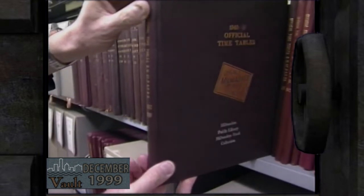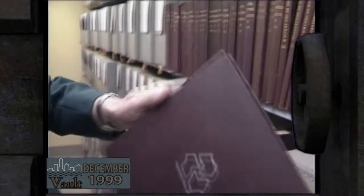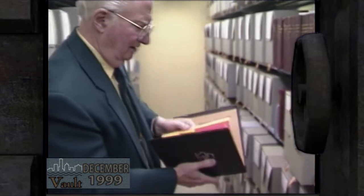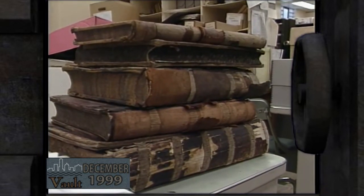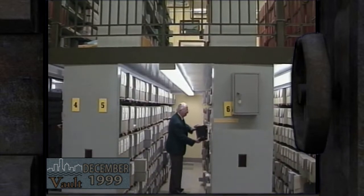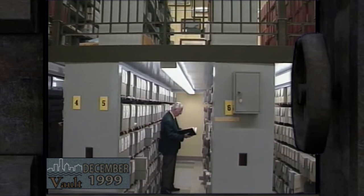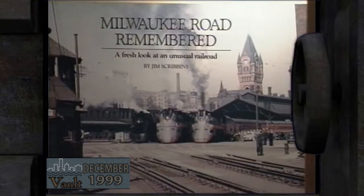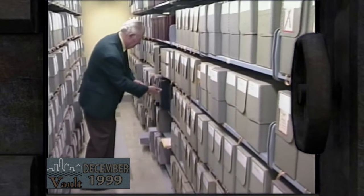In doing research, we very often dig into stuff like this. The collection includes a complete collection of passenger train timetables, personnel records that show their age, and photographs of all kinds. Scribbin's volunteer work here is a natural — he worked for the railroad for over 30 years, has written several books, and helped start the archive, the third largest collection of railroad material in the country.